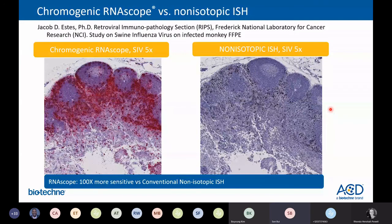The second example compares the RNAscope assay with a non-isotopic ISH. This data was provided by Dr. Jacob Estes from the NNCI, who studied swine influenza virus on infected monkey samples. The RNAscope assay is almost 100 times more sensitive than conventional non-isotopic ISH.